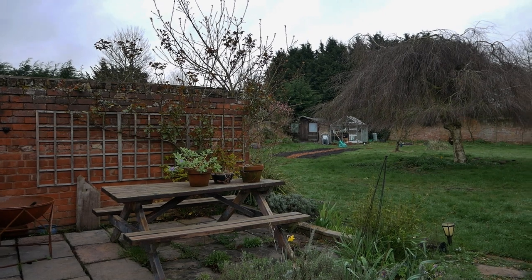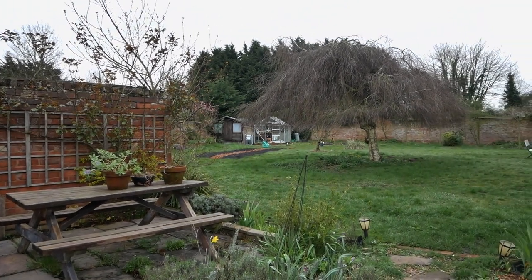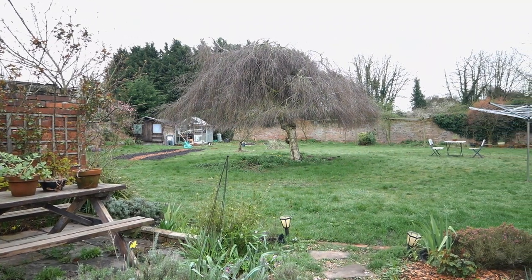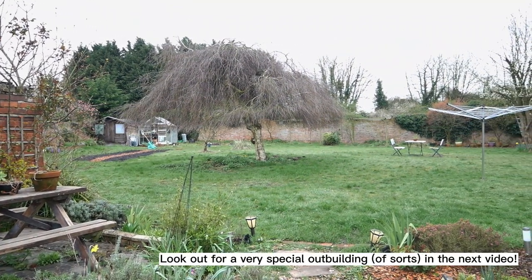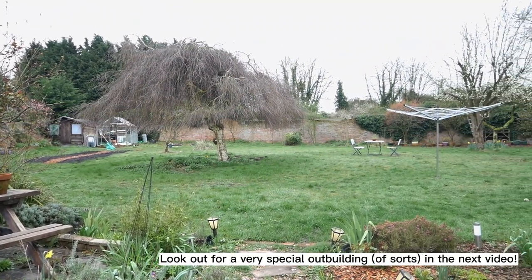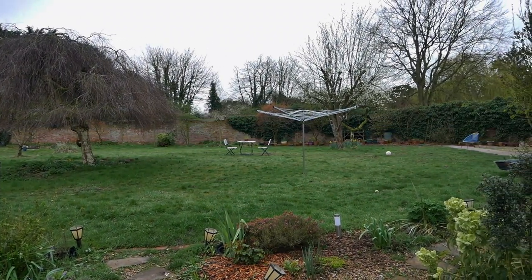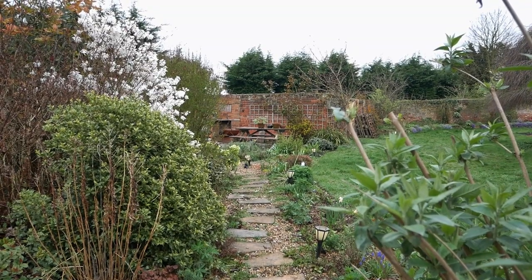So we'll have a quick look around. I'm going to do a proper tour of the garden in the next video, but let's have a quick look. The garden is just under a third of an acre, not including the house and outbuildings that are just behind me on the drive. As you can see, it's a walled garden and it's fully enclosed, which was one of the main reasons that we fell in love with this place.